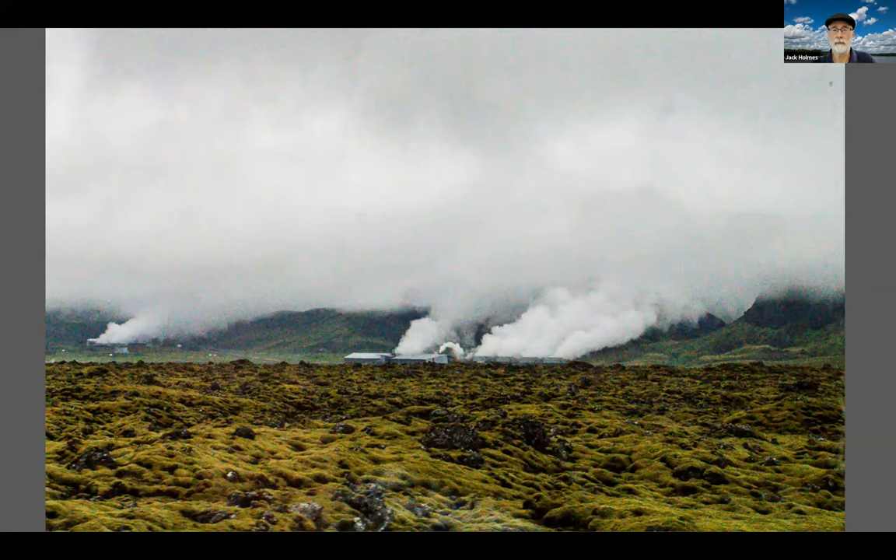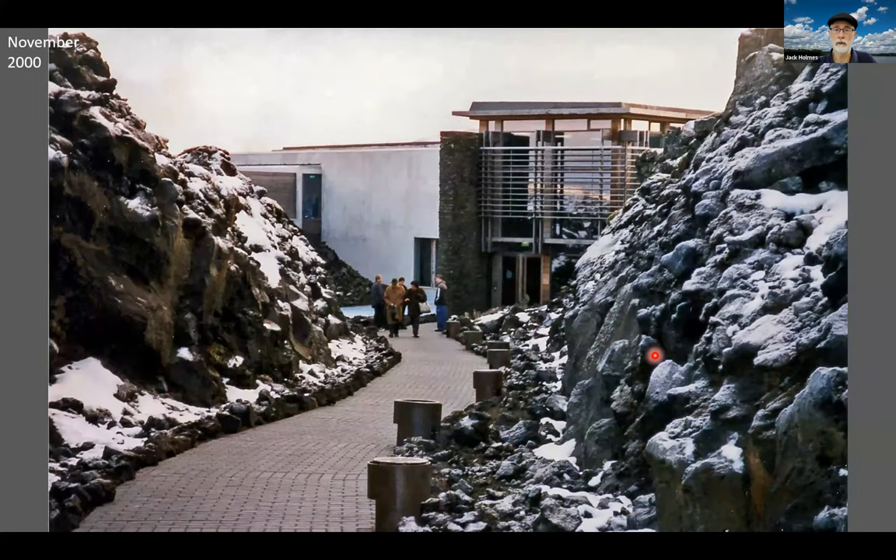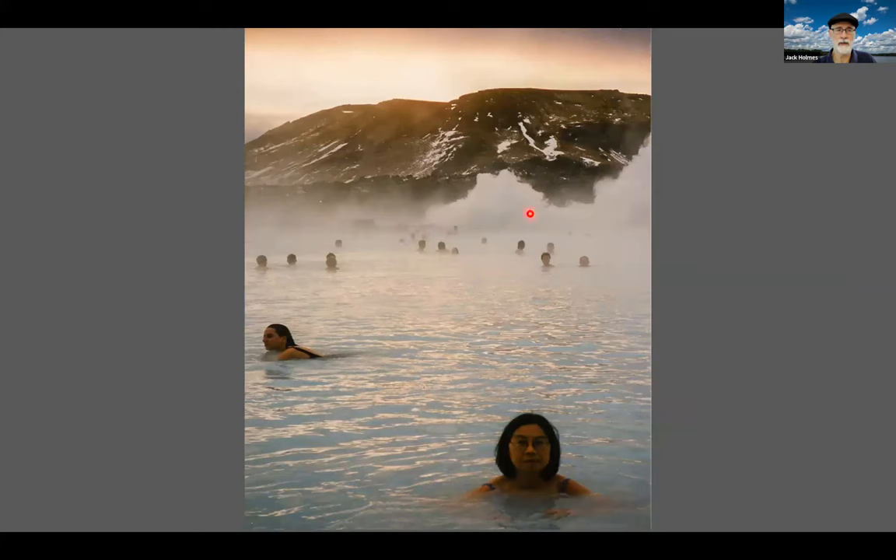Geothermal energy powers the country. This facility is east of Reykjavik in Hengill, near the Ring Road, so people drive past it all the time. I believe it's called the Hellisheiði plant — it's one of the top 10 geothermal plants in the world. Tours are available. This reminded me of our November 2000 visit, and here we're at the entrance to the Blue Lagoon in November. The Blue Lagoon is the outflow of a geothermal plant you see in the background — much more picturesque and famous than the other one.